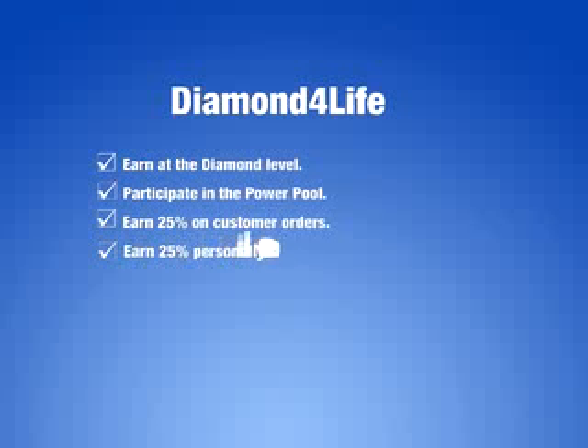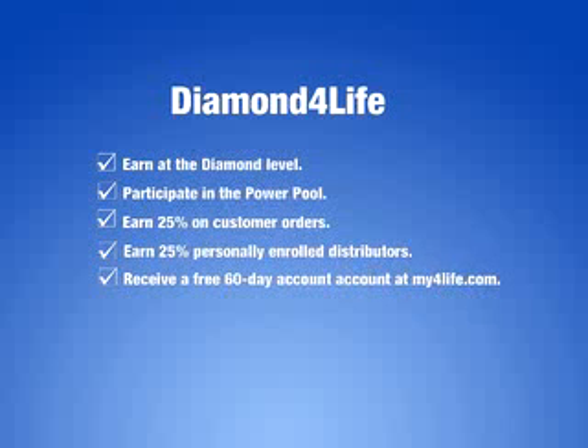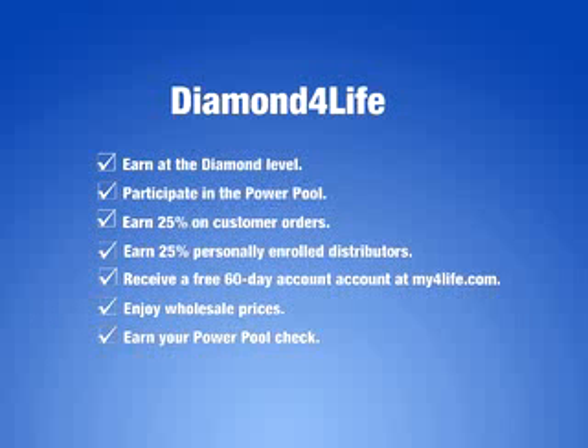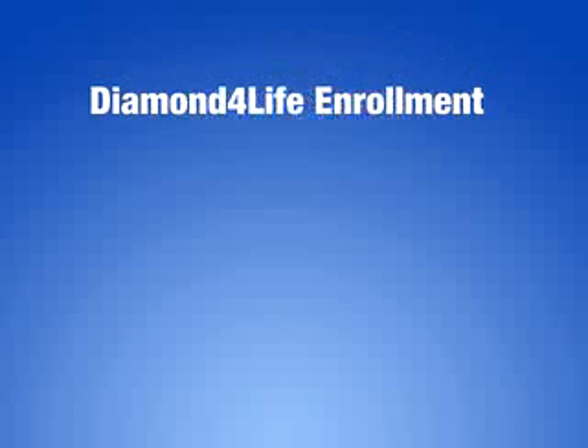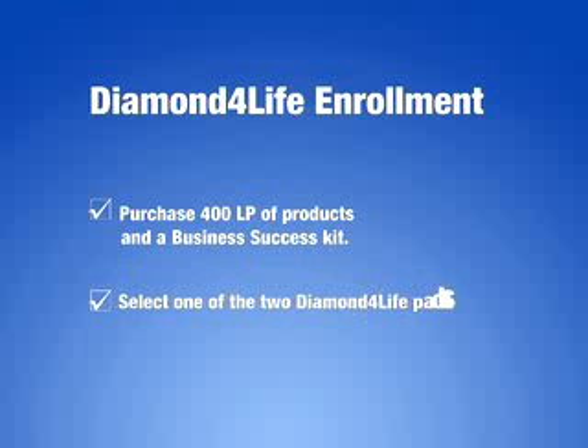Earn 25% of personally enrolled distributors' first LP order. Earn 25% on all customer orders. Receive a free 60-day account on my4life.com — access business tools and reports and build your own online store. Enjoy 4Life products at wholesale prices. Earn your Power Pool check and be in the running to win the great escape holiday for two. To enroll as a Diamond 4Life, you need to only purchase 400 LP of products of your choice and a business success kit, or select one of the two pre-packaged Diamond 4Life packs available at all 4Life offices.